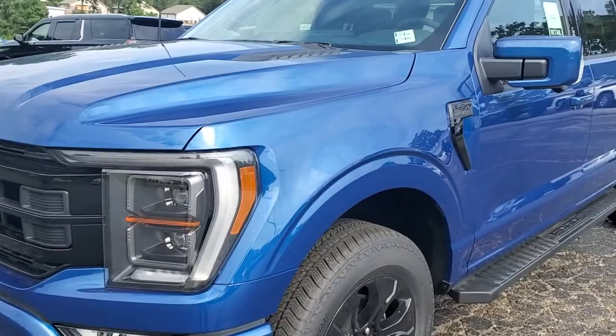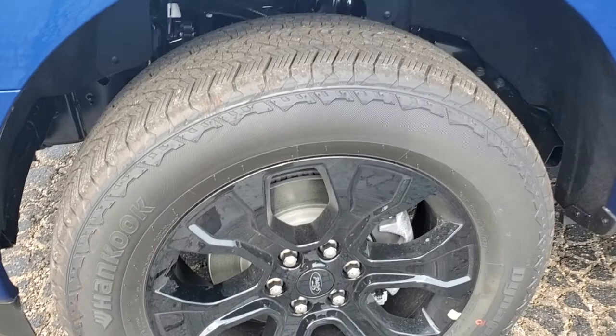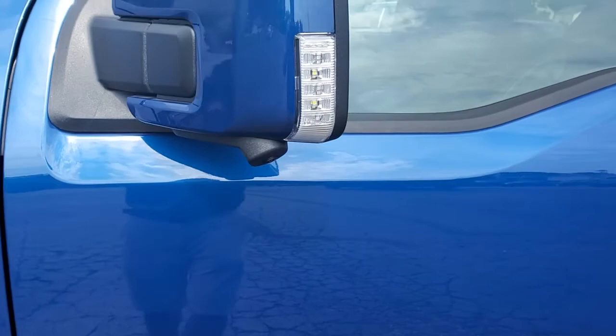Let you admire the paint job — it is super, super sharp, think you're gonna love it. Here are your wheels, they are 20-inch wheels. It is an F-150 Lariat.